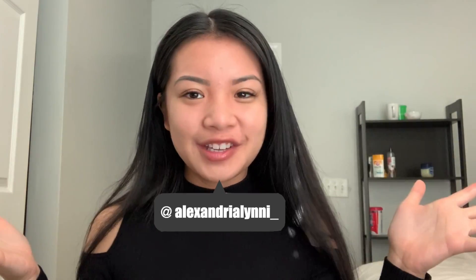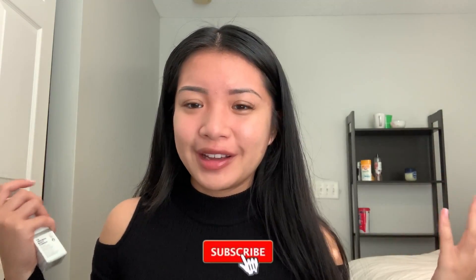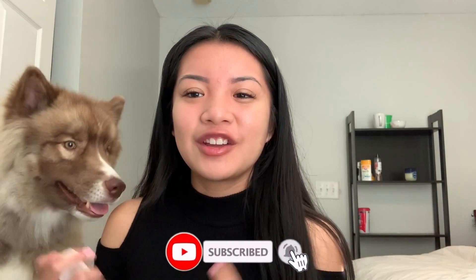Hey lovelies, it's Alexandria and welcome back to my channel. In today's video we're going to be testing out some products from The Ordinary. I'm so excited to try this product — I've been seeing it raving all over TikTok lately. It has so many amazing reviews. It is The Ordinary's direct acids. My skin needs a good chemical peel, so let's get started. If you are not subscribed to my channel, go ahead and subscribe.